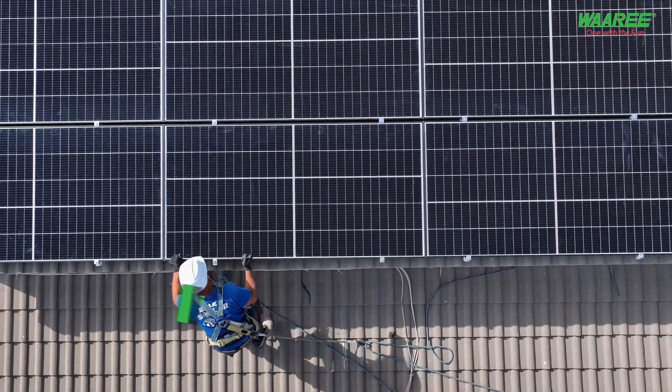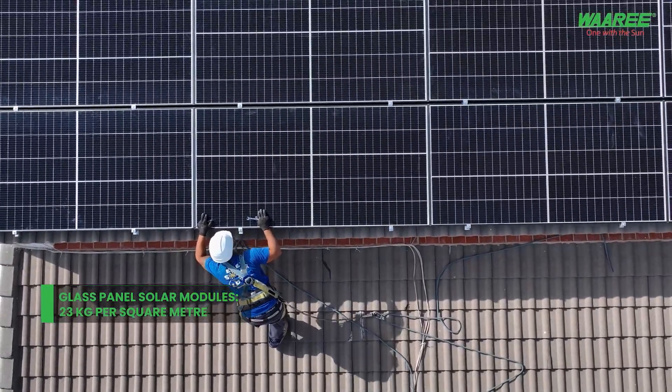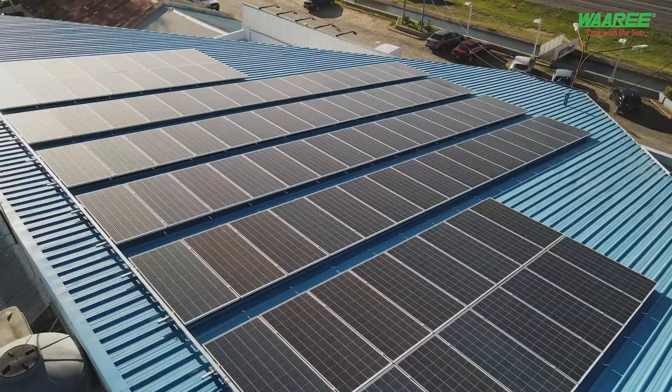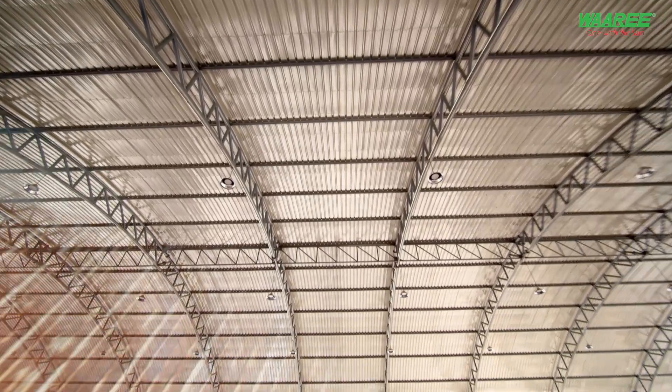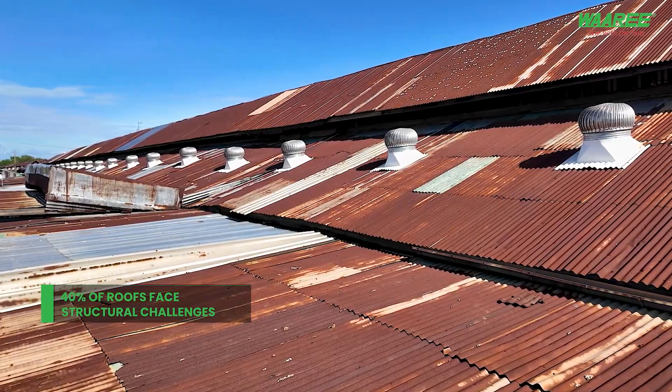Thinking about going solar but facing challenges? Did you know that installing glass panel solar modules often requires a minimum roof strength of 23 kg per square meter? That's a lot of weight for some roofs to handle, especially low load-bearing ones. In fact, almost 40% of roofs face structural challenges.